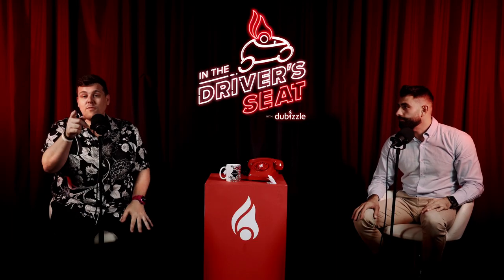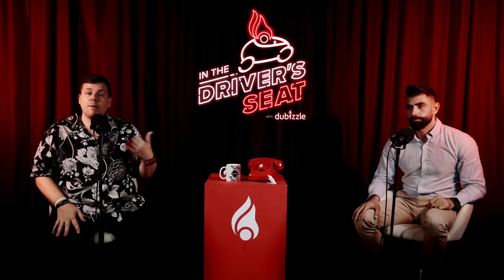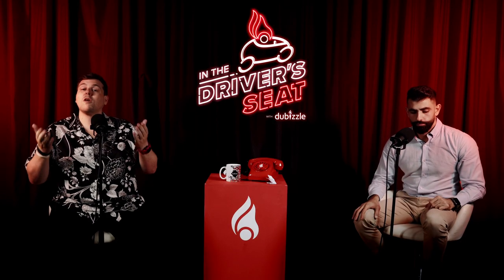Before we go, don't forget to verify your Dubizle account, because with a verified Dubizle account you can be safer and smarter online. You get a blue tick, higher ad placement, and priority support. Thank you so much for joining us on this episode of In The Driver's Seat with Dubizle. If you want to learn more about the subjects we discussed, check out the Dubizle Cars blog for amazing articles and helpful guides, including guides to drive during the summertime.